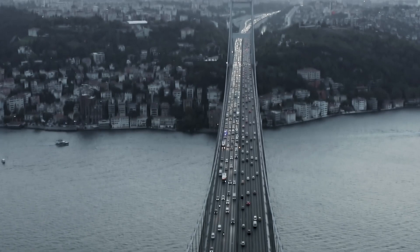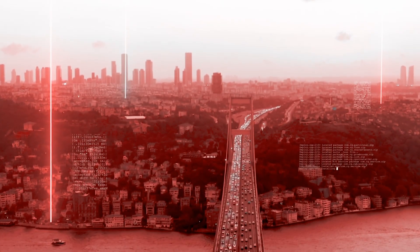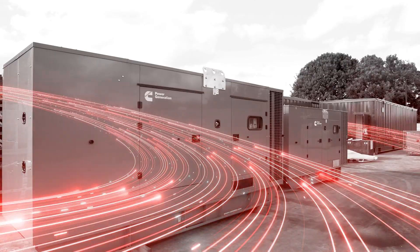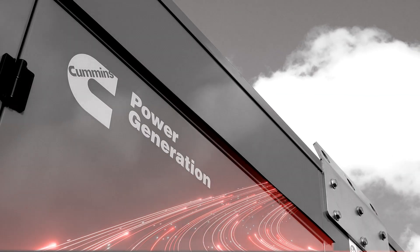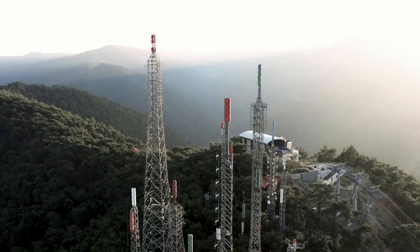Optimize engine parameters to improve fuel economy for the different routes your business takes, or gain direct insights into the generators that keep power on at your business, hospital, or data center.